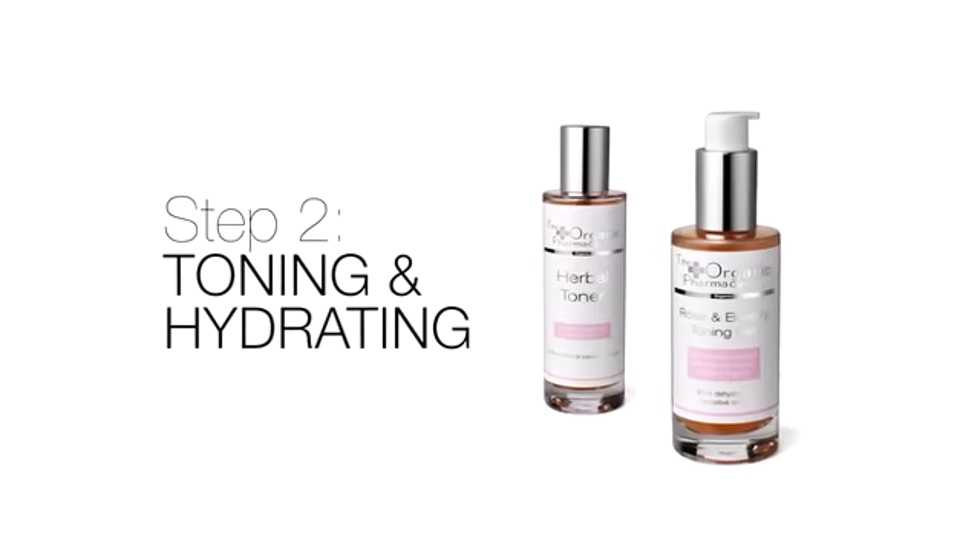Step two: toning and hydrating. After cleansing, just close your eyes and spritz all over the face and neck. Our toners are packed with herbs, antioxidants, and plant extracts to really treat and hydrate the skin. It's like a drink for the skin and stops the skin looking like a shrivelled prune.